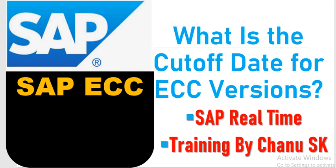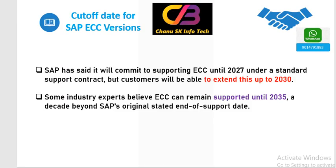SAP has officially announced they are supporting ECC version up to 2027. After 2027, SAP is not providing or extending any support to ECC versions. It is the customer risk to continue these versions till 2030. After 2030, there is no more ECC version.